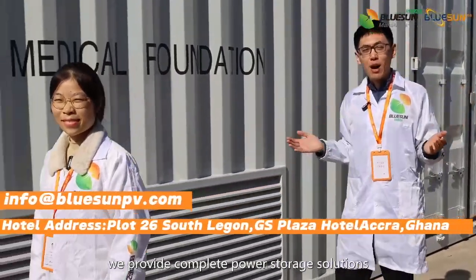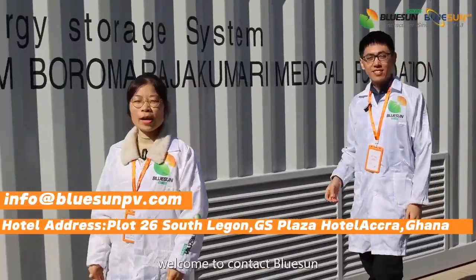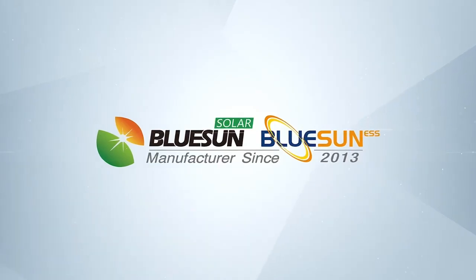We provide complete power storage solutions. Welcome to contact us. Here you are — this is our web-based signature solution for large-scale information needs.